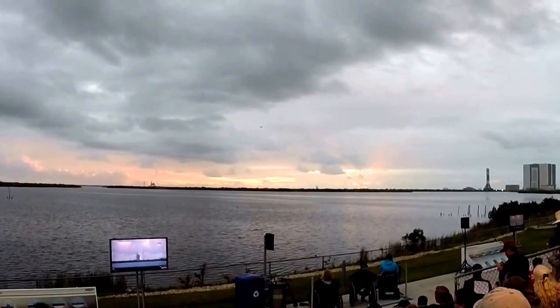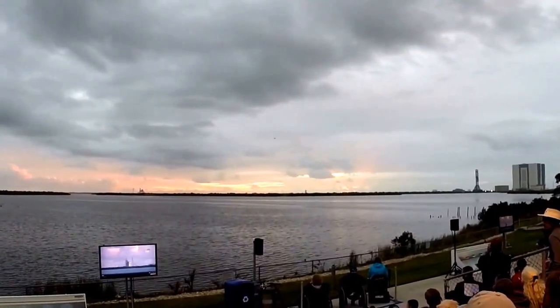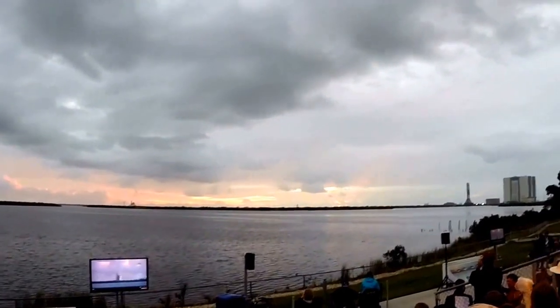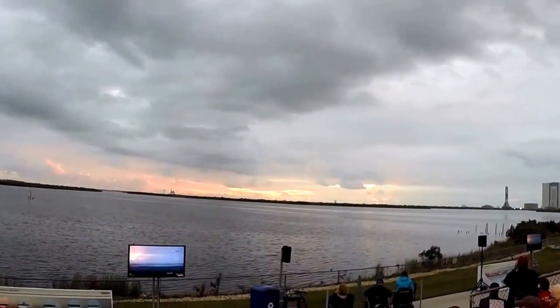At T-minus four minutes of counting, we will enter the terminal count and begin securing the second stage liquid oxygen tank. Picking up the countdown in five, four, three, two, one. T-minus four minutes of counting.